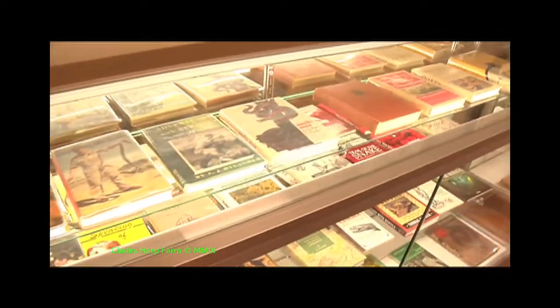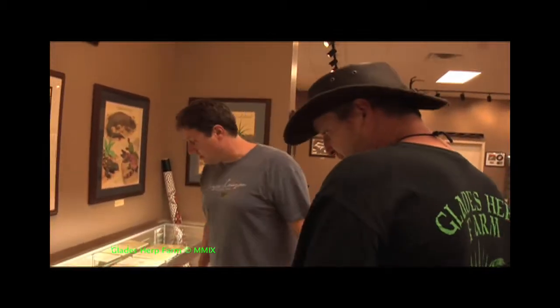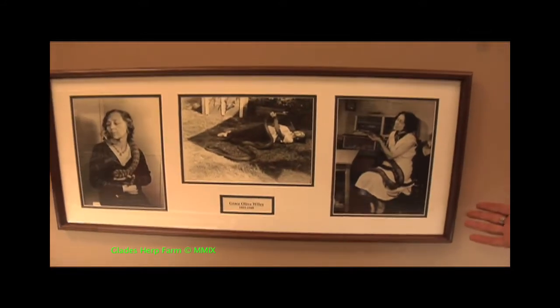These are just a collection — I've got a big library of books I collect. These are different books on autobiographies and biographies of different old herpetologists, snake hunting books, old books on venom. These are old state and regional field guides going back to the late 1800s. A lot of neat stuff. This is incredible — this is like a holy grail thing here.